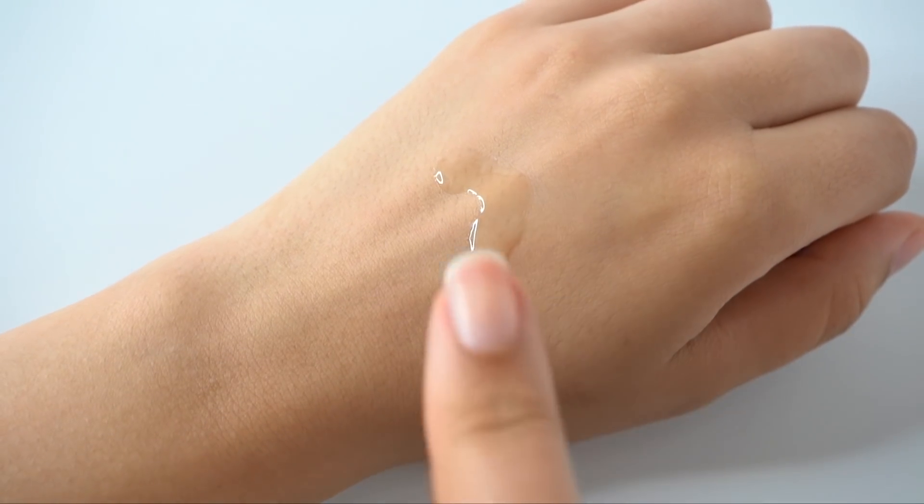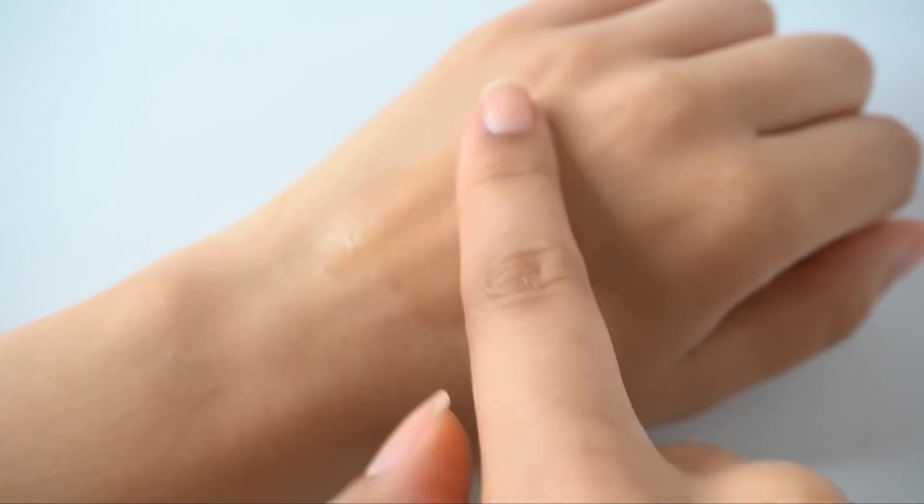None of the essences we're talking about today are first essences, which you would place after cleansing prior to toner. That said, I personally find this essence actually works better prior to toner, because it's so deeply hydrating that I naturally adjust the amount of toner I use — I use less toner when using this essence. So for me, it works better to use this essence first and then toner, so I can properly adjust the amount of toner my skin needs, saving product.